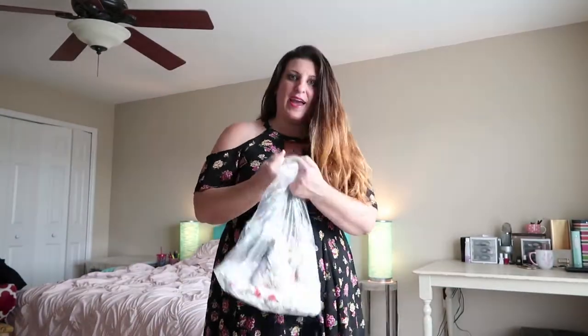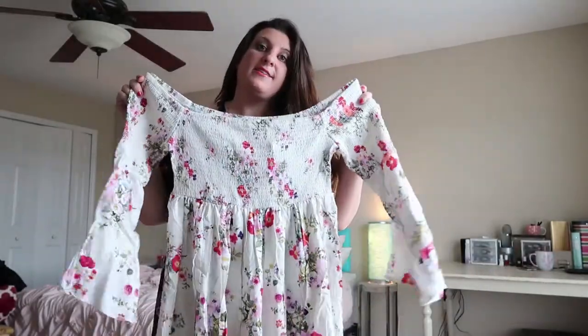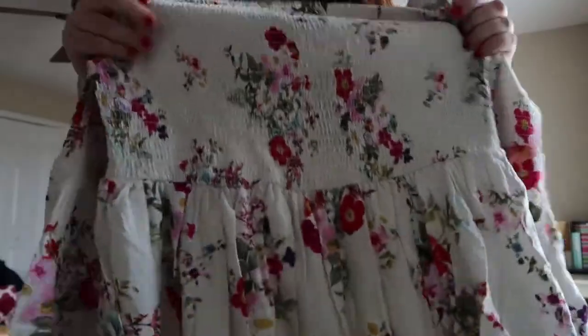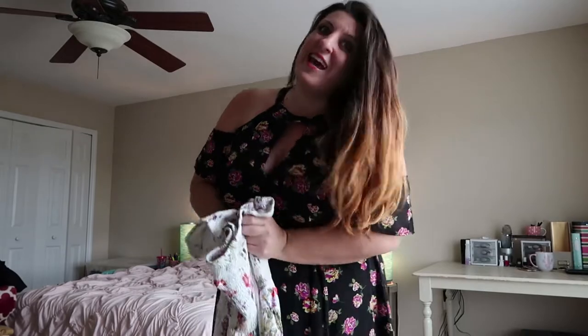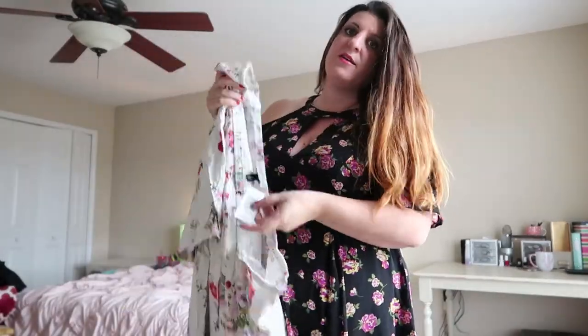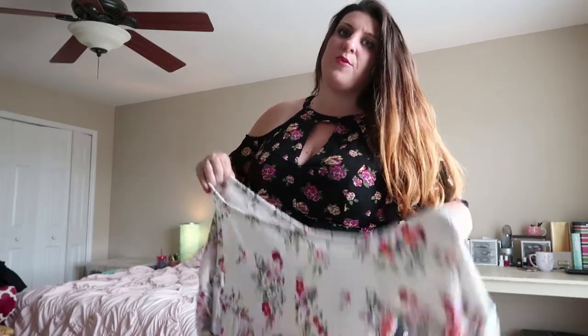The next item we are going to open — different fabric, different pattern on the fabric. I'll try it on and let you guys see it. I know I'm going to love it, so I'm super excited. And real quick, this is a size 1 at Torrid, which is in typical sizes like a 14 or 16 in that range. The price is $64.90 retail, but of course you never pay full price if you do the discounts and coupons correctly.